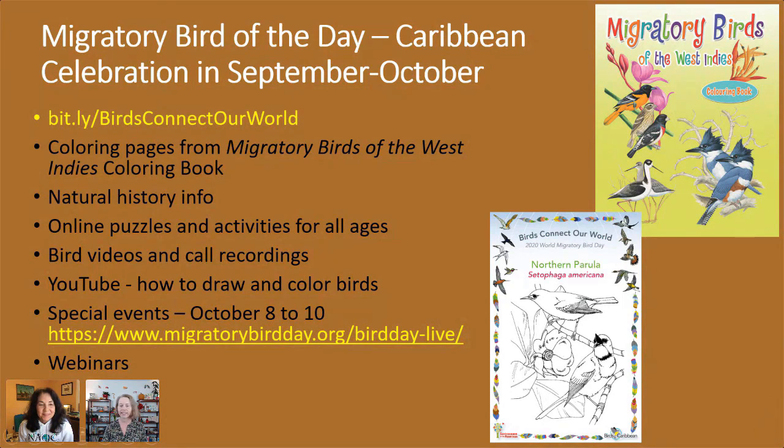Thanks Lisa. Are there three books now that you've produced for kids? We've got a few different books — two coloring books right now. We have the Endemic Birds of the West Indies, which Christine illustrated — it's a fabulous book, available for free download on our website. We've also got the Migratory Bird Coloring Book, and other fun resources for kids: lots of activity pages, curriculum for teachers. Just look at our resources page and you'll find lots of cool stuff.